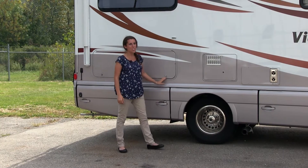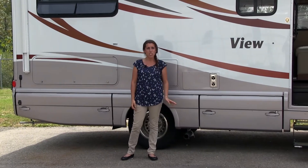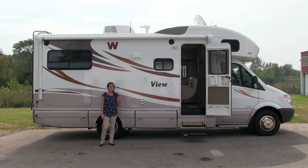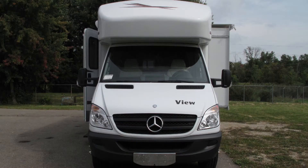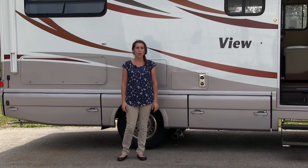The Winnebago View 24J is a Class D Motorhome that sits on a Mercedes-Benz Sprinter Chassis, and it features a 3-liter turbo diesel engine. It can get 15 to 18 miles per gallon, and it can tow up to 5,000 pounds — that's more than any other Sprinter Chassis, and it's the best-selling Sprinter Chassis on the market.